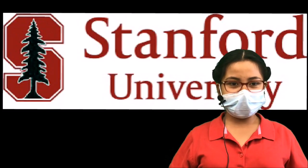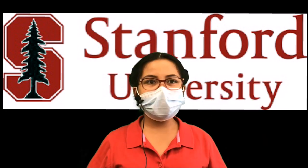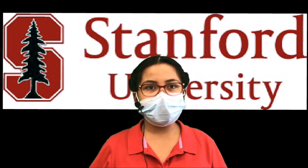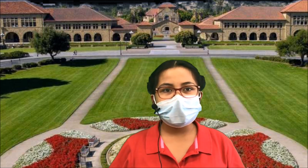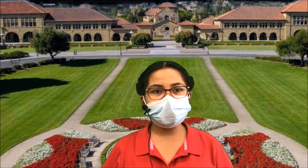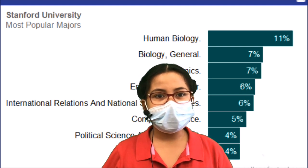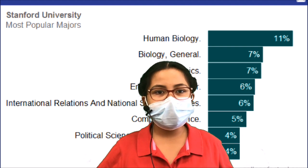Welcome to the College of the Week. Today's College of the Week is Stanford. Stanford is one of the most research-oriented universities in the world, and is a private research university ranked in the top 10 best universities. It was founded in 1885 by Leland and Jane Stanford. Located in Stanford, California, its most popular majors are computer science, human biology, engineering, and cognitive science.